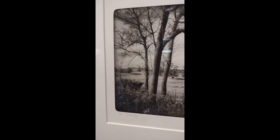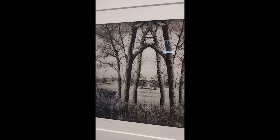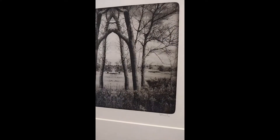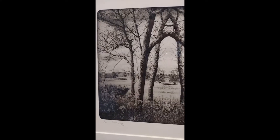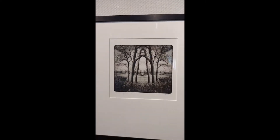Here we have Vicki Reed, Gateway 2020, digital inkjet print. Vicki does this really interesting thing with her photos — she'll take one photograph and then mirror it. So you have this really interesting dimension happening. We have some people who manipulate their works, such as Vicki. I'm not totally sure how she does it, but it creates a really interesting viewpoint.